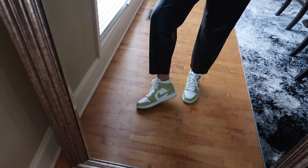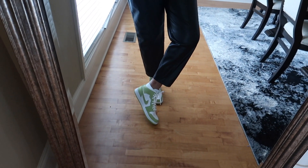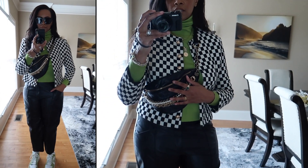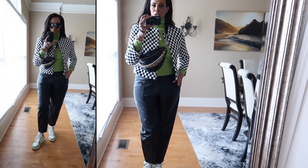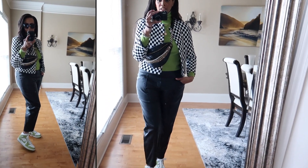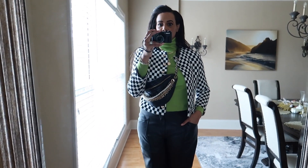For shoes, I have on my Air Jordan 1s in this green color — they match perfectly with my top. I need to start busting these out more. For my bag, I have on this fanny pack or bum bag from Shein — it gives me Chanel vibes. It's a fun, cute running errands look. If you want to make it more dressy, just swap in some heels.